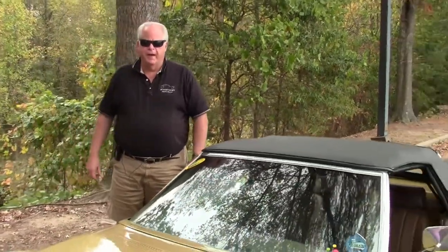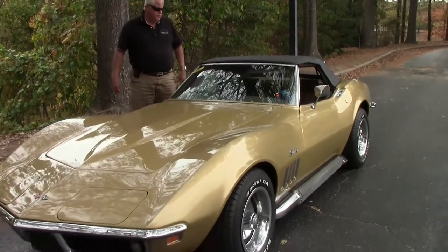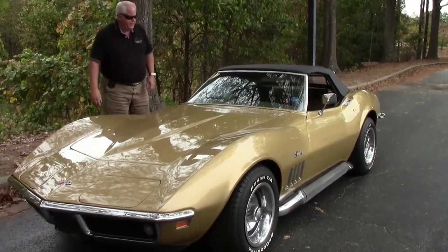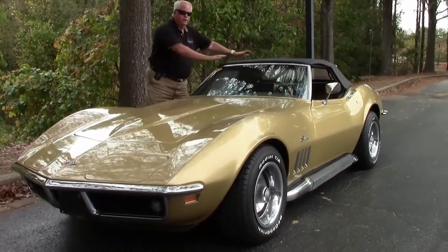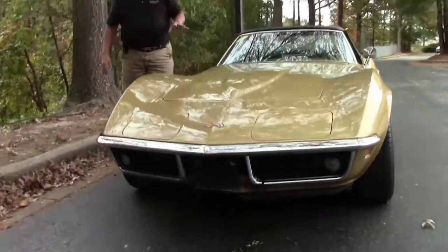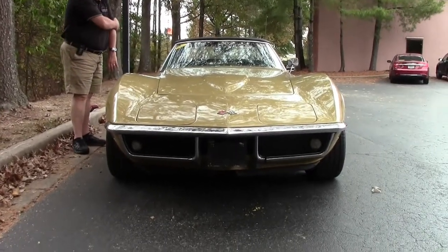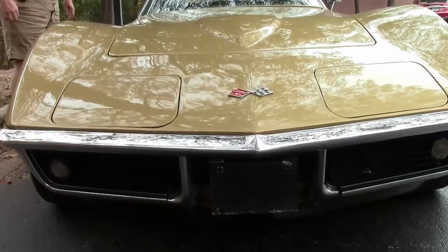Hello folks, welcome to Buy a Vet in Atlanta, Georgia. My name is Rick Engel. Today I'm going to show you this 1969 war bonnet yellow with saddle interior, four-speed manual convertible top. You have a not numbers matching 350 cubic inch engine and she will definitely get up and move.